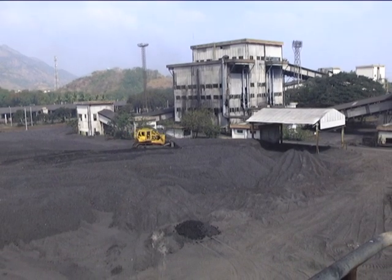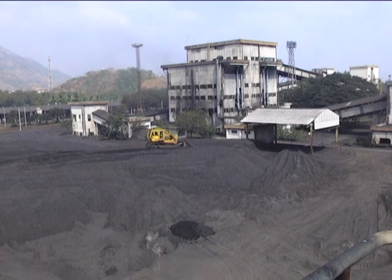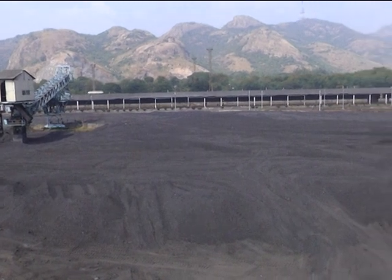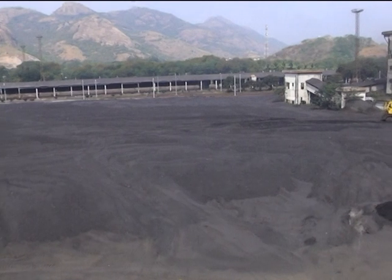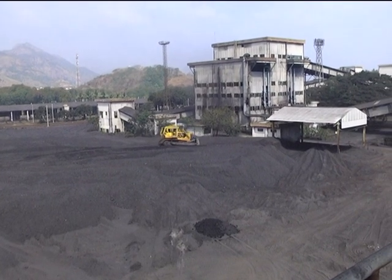The designed washed coal particulars are as follows: Fixed carbon 28.7%, volatile matter 28.3%, moisture 9%, ash 34%, sulfur 0.5%, grindability 52%, ash fusion temperature 1,400 degrees centigrade, and HHV 4,400 kilocalories per kg.